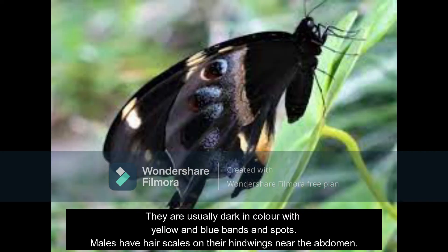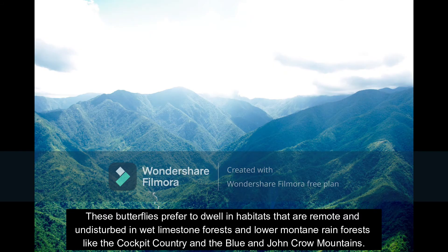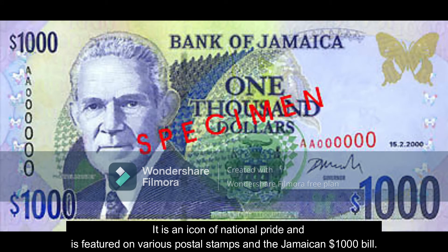Males have their scales on their hind wings near the abdomen. These butterflies prefer to dwell in habitats that are remote and undisturbed, in wet limestone forests and lower mountain regions, like the Cockpit Country and the Blue and Juncker Mountains. The Swallowtail Butterfly is an icon of national pride and is featured on various postal stamps and the Jamaican $1,000 bill.